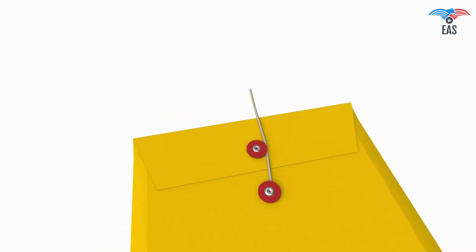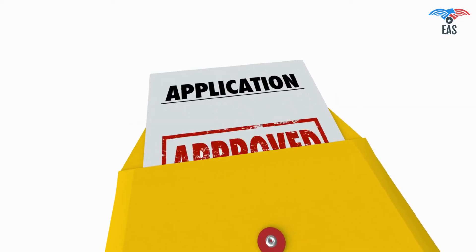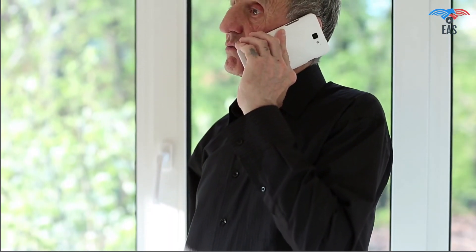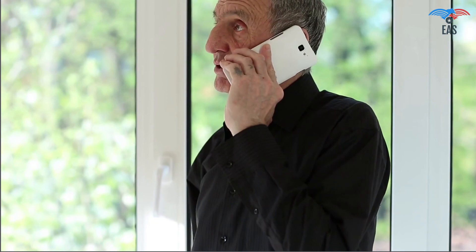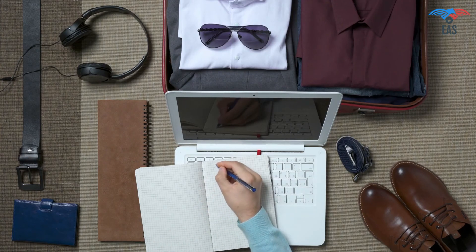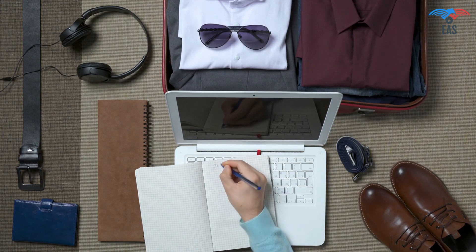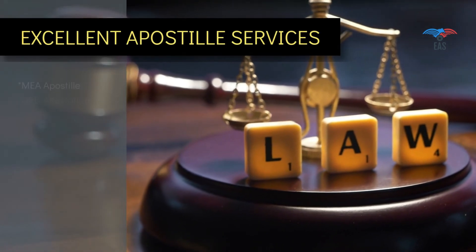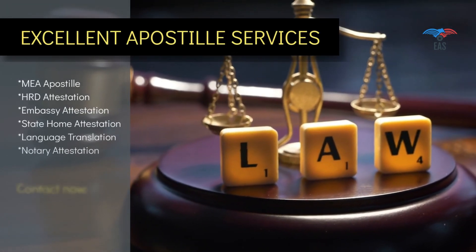All-in-one, hassle-free document verification service is just a phone call away. Once we know the destination you want to travel to, we can take care of everything needed after that, and you can spend your valuable time planning your travel and making the best out of it. Our years of service in this industry and transparency in work make us the first choice of our customers. Contact today to get door-to-door services for your complete attestation needs.